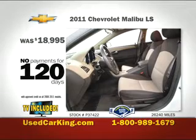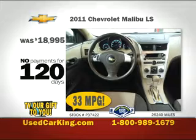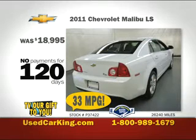Take a look at this like-new 2011 Chevy Malibu LS. With 33 MPG, it's incredibly efficient, with plenty of power to spare.